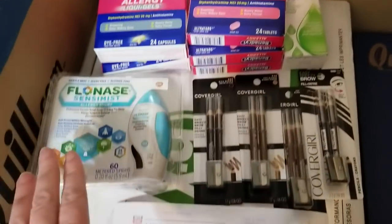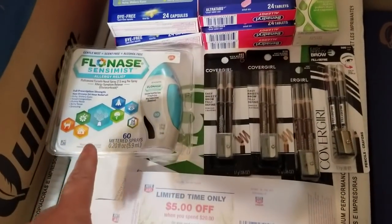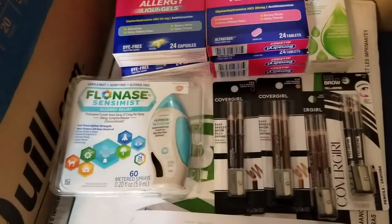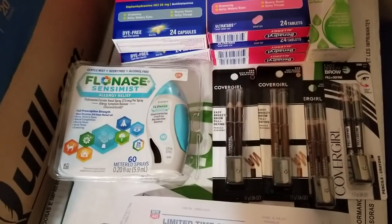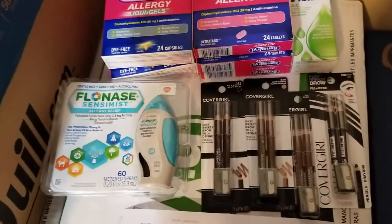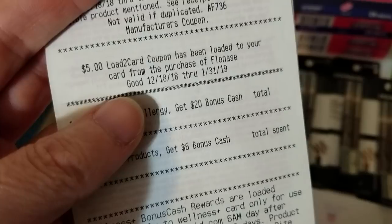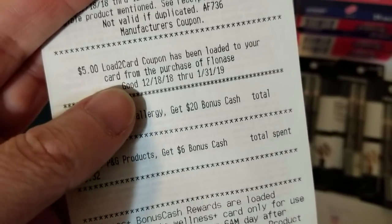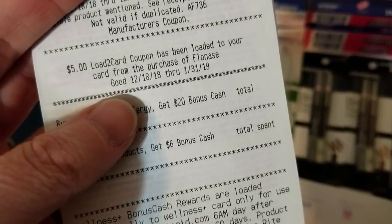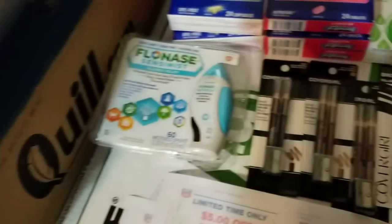The Benadryl, Flonase, and Visine I got to finish off some allergy rewards. The Flonase alone wasn't enough to hit my allergy rewards threshold. I had a $5 digital coupon I thought was for Flonase, but that coupon didn't work so I just got my Gold discount on it. At the bottom of my receipt it says a $5 load-to-card coupon has been loaded to my card for the purchase of Flonase.